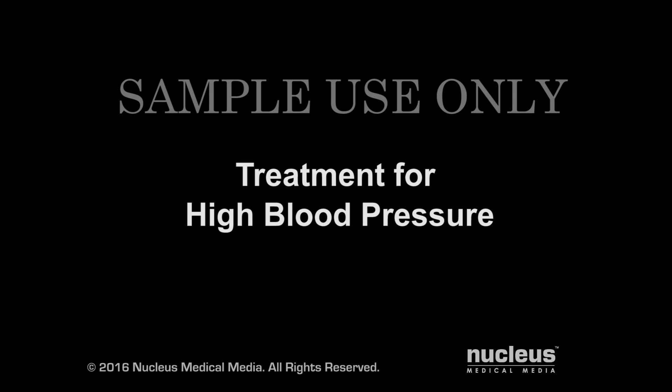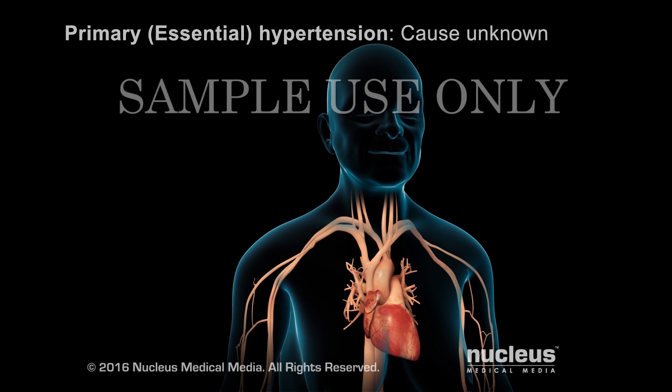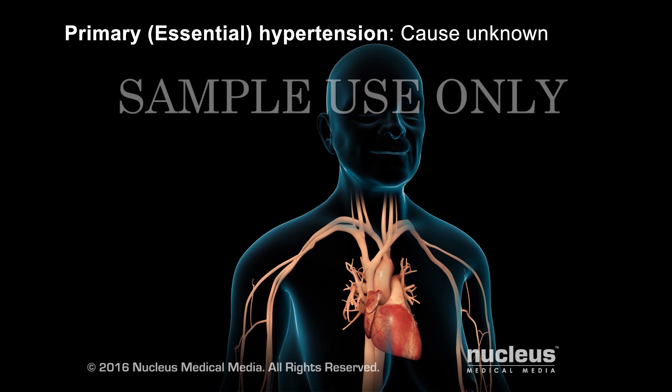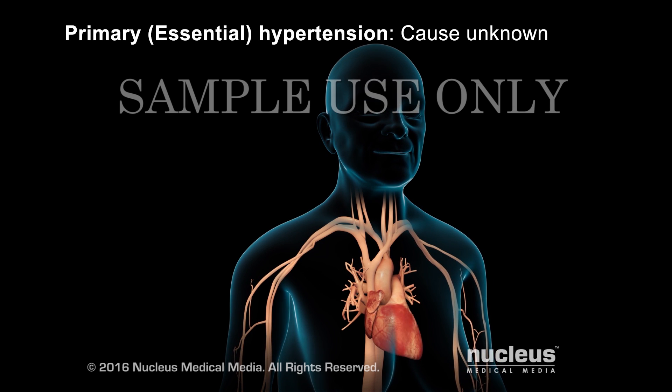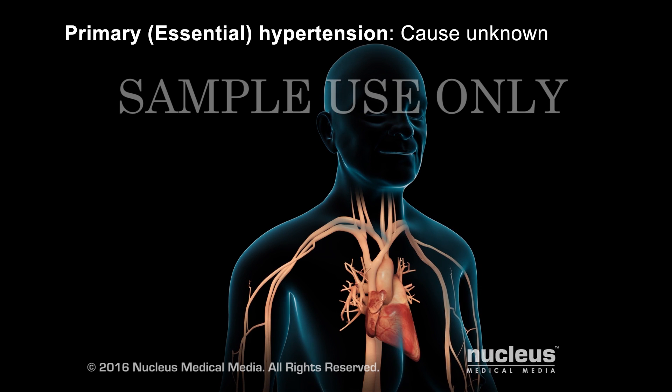If you or someone you know has high blood pressure, this video will show you some ways to manage it. In most cases, the cause of high blood pressure, or hypertension, is unknown. This type of high blood pressure is called primary, or essential hypertension.